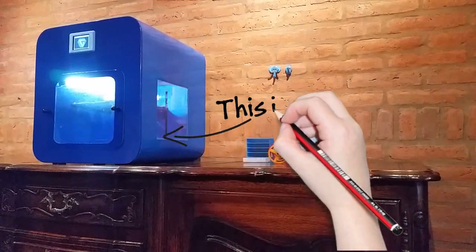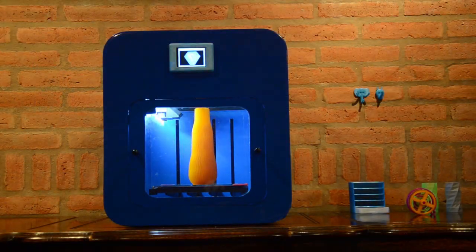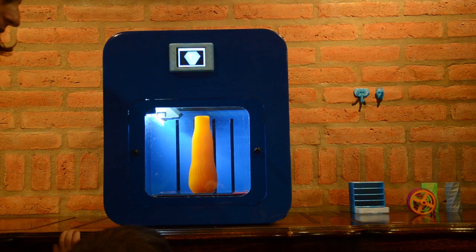This is GALA. GALA was designed for one thing and one thing only: to give you the best 3D printing experience.